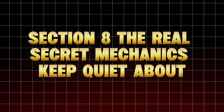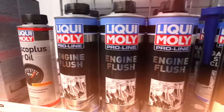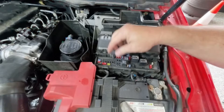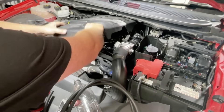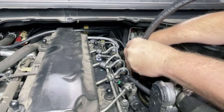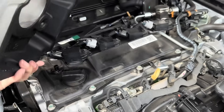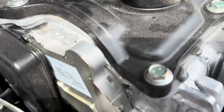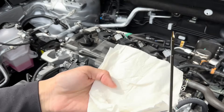Section 8: The Real Secret Mechanics Keep Quiet About. Now we get to the part most viewers never hear, because it doesn't make anyone money. The truth is, consistent oil changes with top-quality synthetic oil outperform any additive ever made — period. When you use a premium oil like Mobil One, Amsoil, or Castrol Edge, you're already getting one of the most complex chemical formulas ever engineered, with hundreds of hours of lab testing behind it. Mechanics know that if you follow your oil schedule religiously, your engine might outlive the car itself. That's why the additive industry exists — it's built on your fear that you're not doing enough. But you are. Regular maintenance, not miracle bottles, is the real secret to long-lasting performance.